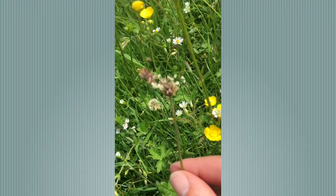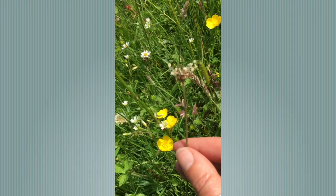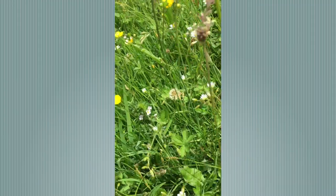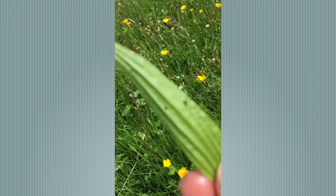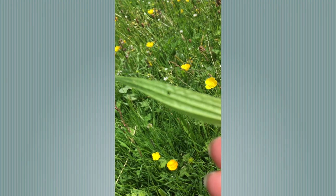This flower head here is from Ribwort Plantain. It's a really pretty crown, and I just want to show you the leaf. Lanceolate — that means long and thin. You can see the ribs going up to the tip, with ribs on the back as well.